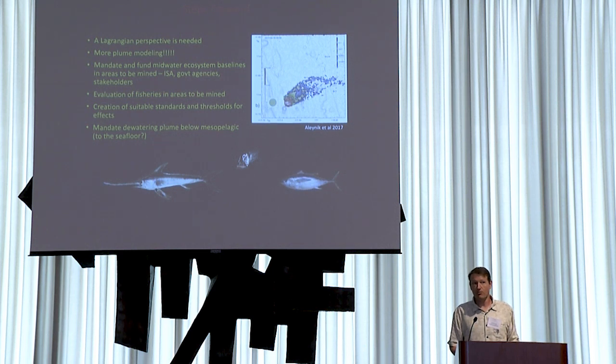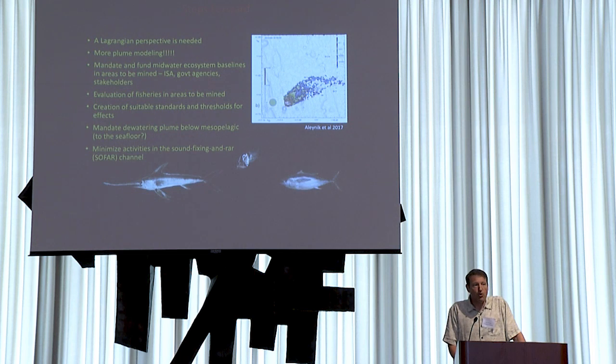I would argue we need to mandate that dewatering plumes be placed well below the mesopelagic zone — the zone with active carbon transport and provisioning of fisheries. Ideally all the way to the seafloor, though it's cheaper to dump it in midwater. Along the same lines, we should minimize activities in the SOFAR channel — the sound fixing and ranging channel, usually at depths between 500 and 1,500 meters — where sound travels very great distances, making that zone as quiet as possible.